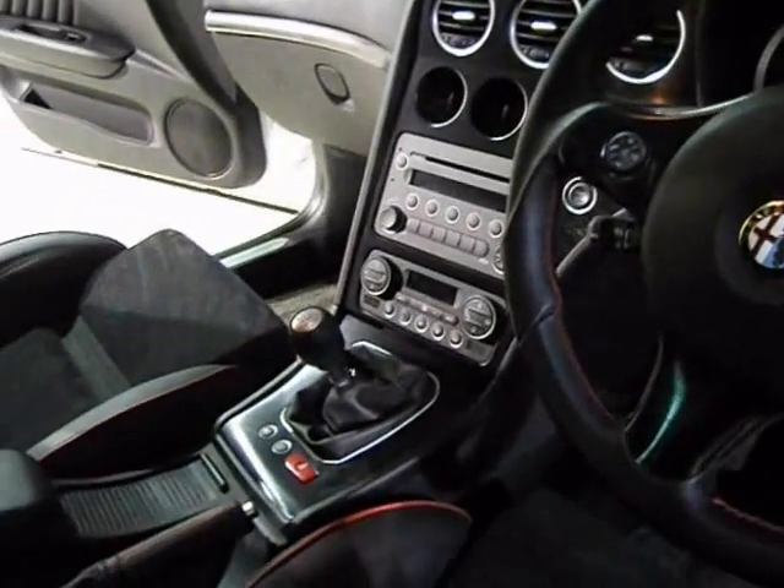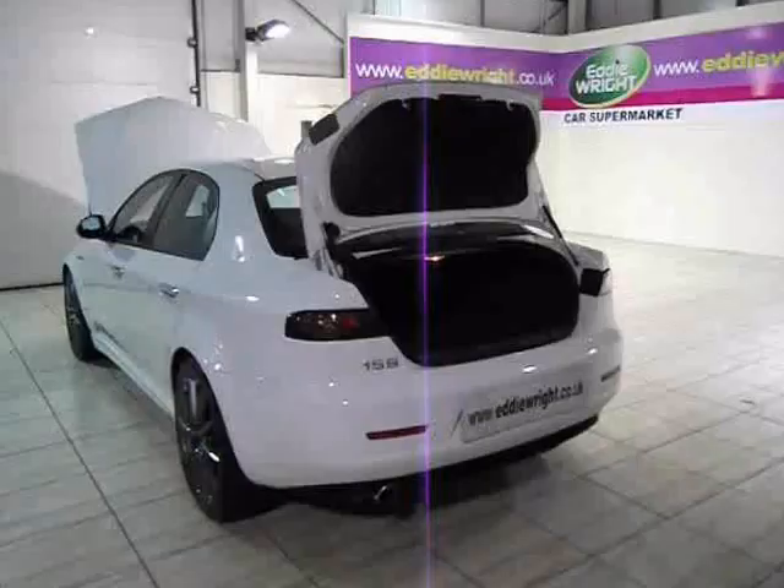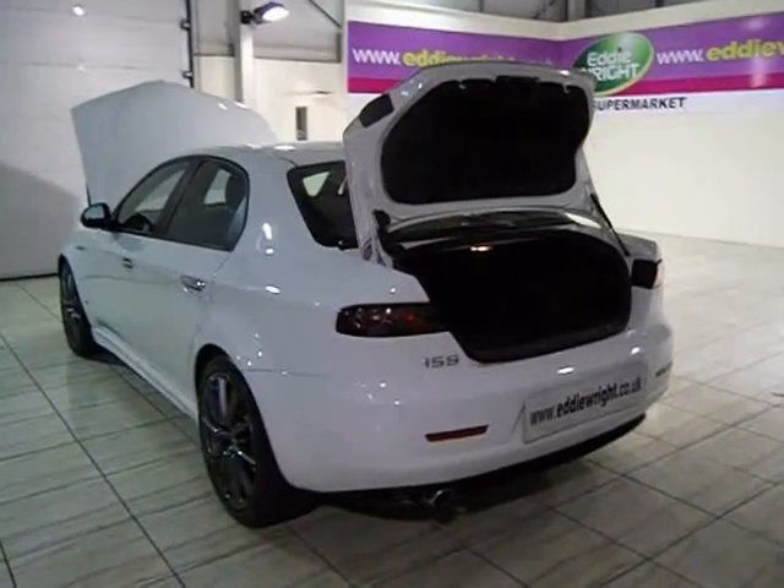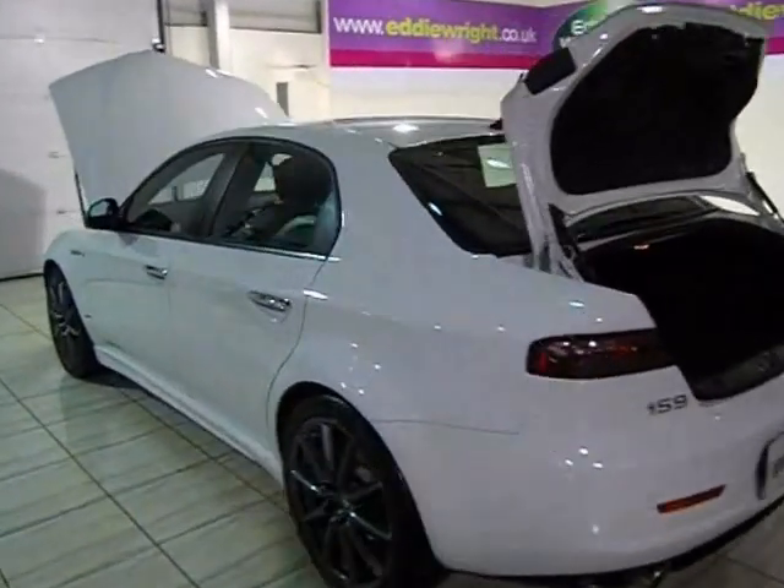We're sure you'll find your perfect car. But even if you don't see the exact model and specification you're looking for, just ask a member of our staff and we'll source it for you.